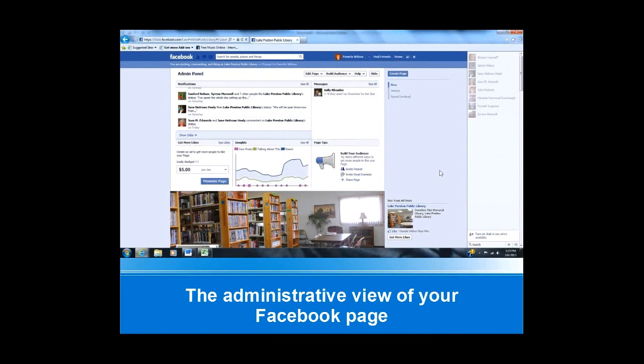The first page we have here is the administration panel, which looks a little different than what you are probably used to with a personal Facebook page. You are able to see notifications and how many people are viewing your pages. One important thing: you have to have 30 likes on a professional page in order to get that information, which is in the Insights section you can see in the middle of the screen.